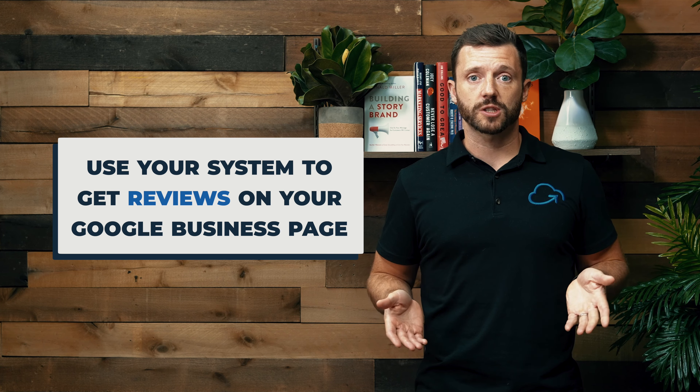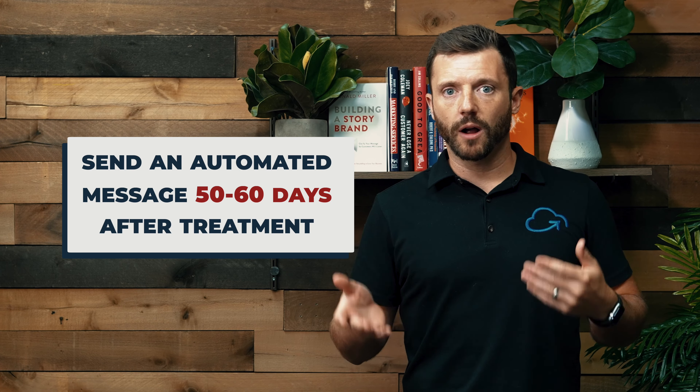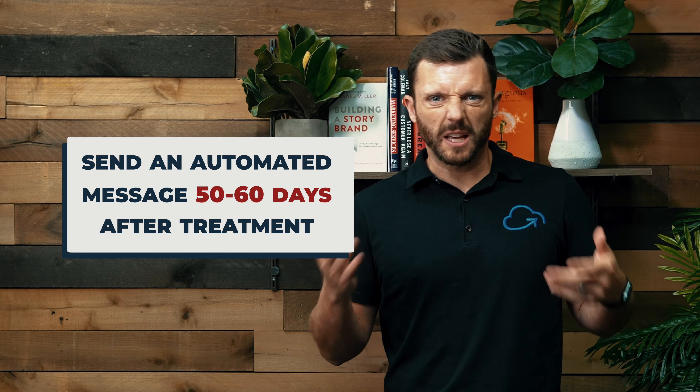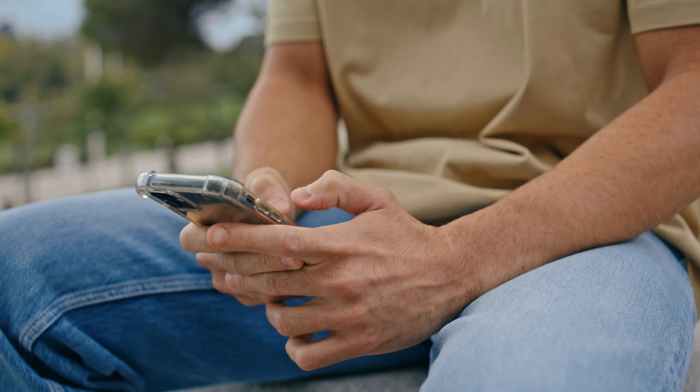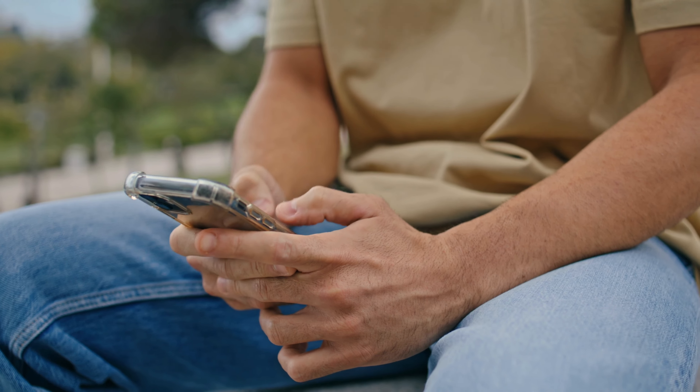But your system really shouldn't stop there. Because if that patient is willing to move forward, you should use your system to get reviews on your Google business page. Time this right around when they should be getting their oral appliance — maybe 50 to 60 days later — and have your system automatically start emailing and texting that patient the review link to your Google business page so they'll leave a positive review about how great of an experience they had working with you.